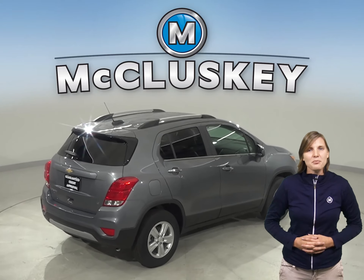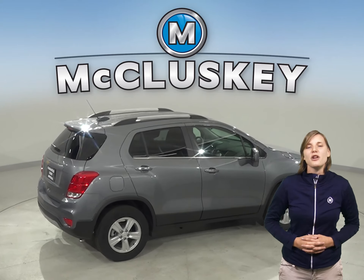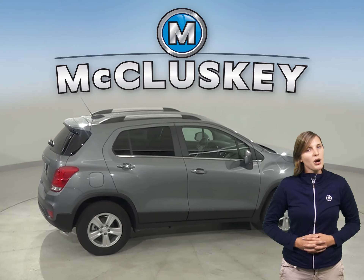The Chevrolet Trax is 8.6 inches shorter than the Hyundai Tucson, making the Trax easier to handle, maneuver and park in tight spaces.